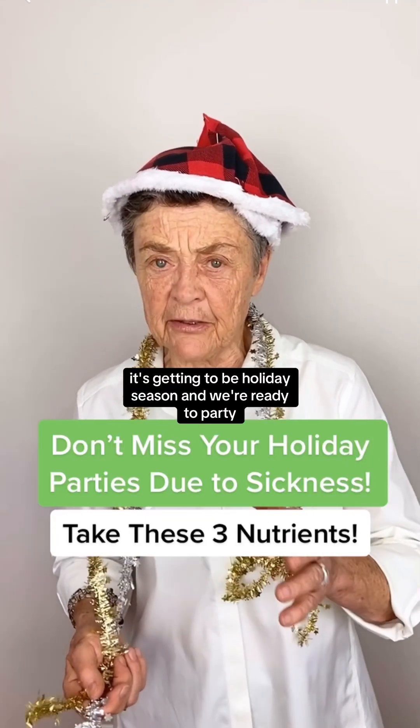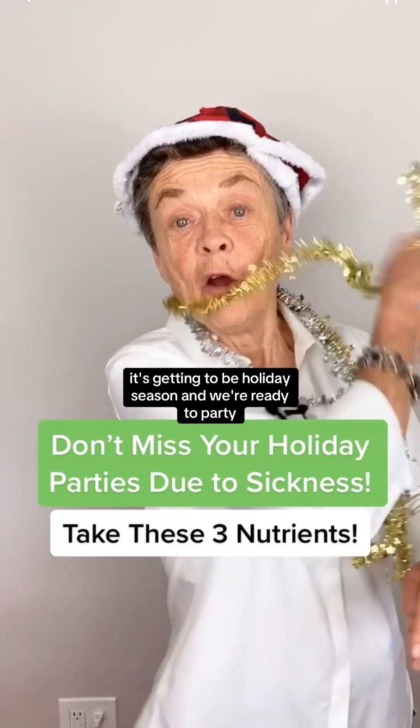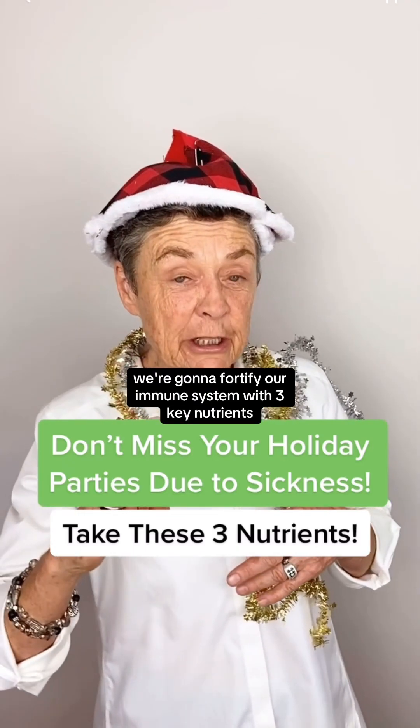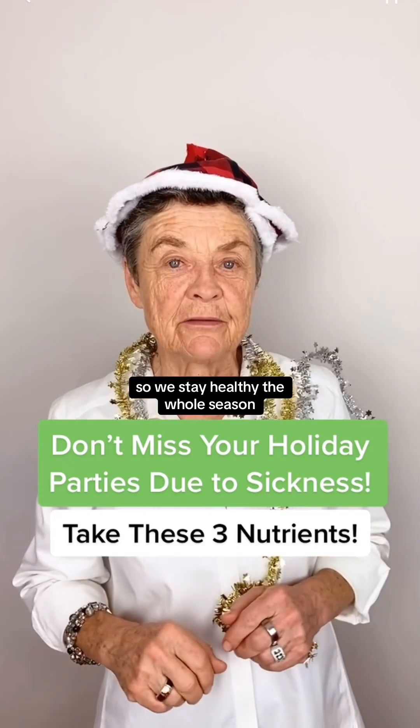Hey everyone, Dr. Susan Brown here. It's getting to be holiday season and we're ready to party. What we're going to do is fortify our immune system with three key nutrients so we stay healthy the whole season.